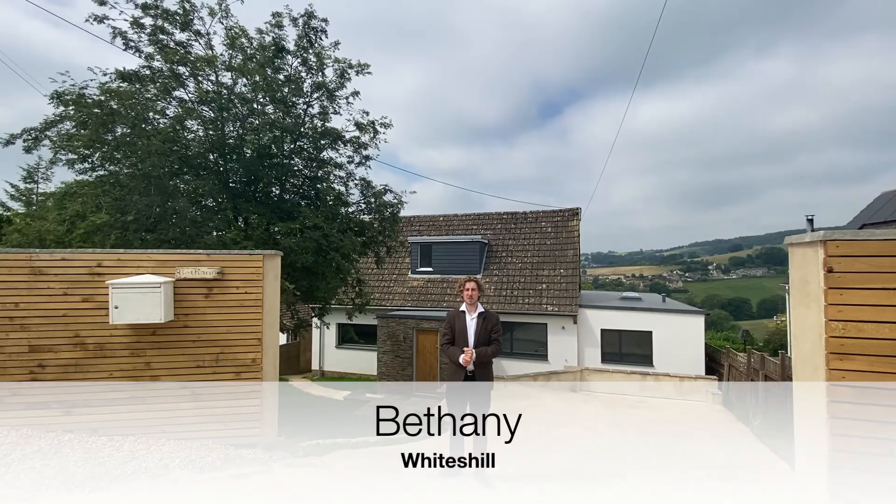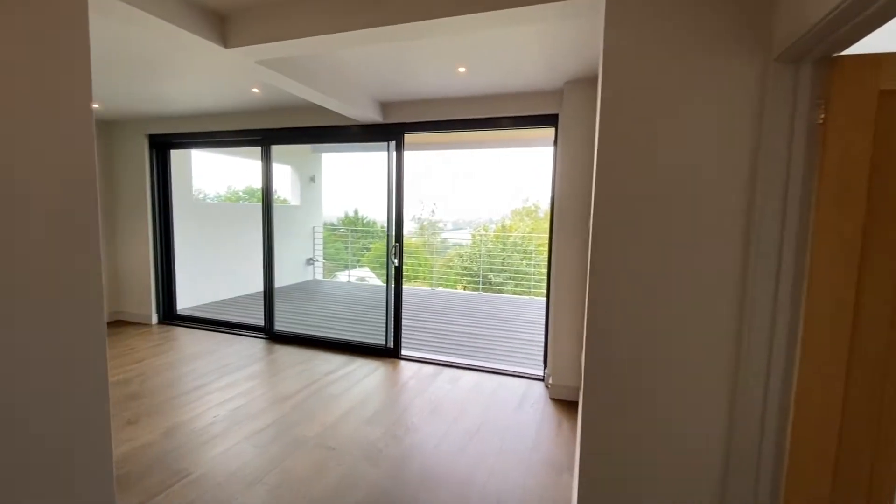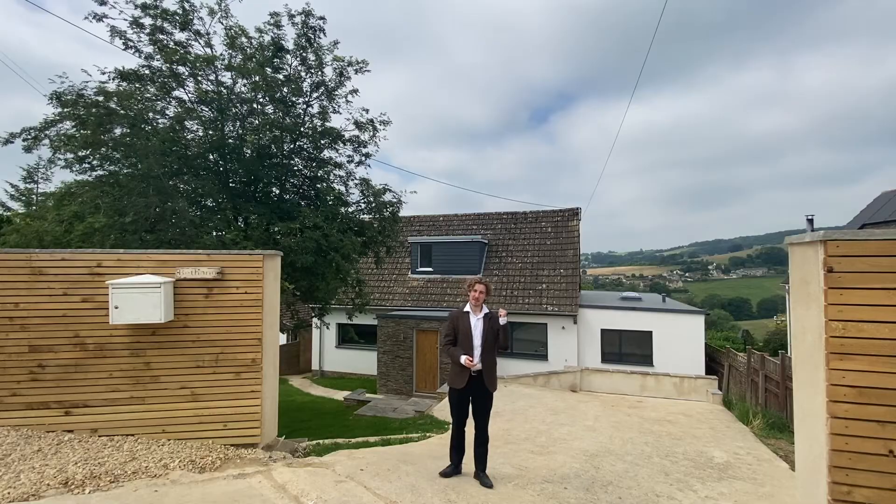Situated close to good local schools and amenities, four bedroom Bethany on Whites Hill has off-road parking, a contemporary and well-presented interior and beautiful far-reaching countryside views. Let's have a look around.